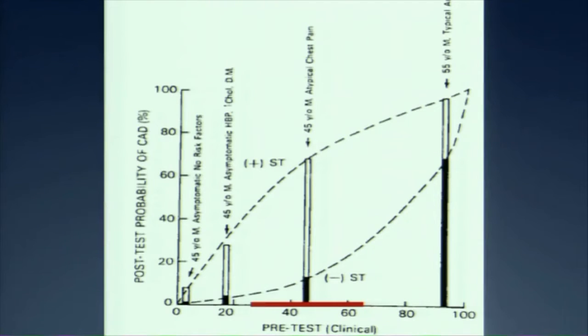Using Bayesian reasoning, patients with negative ST segments versus positive ST segments have very different likelihoods of disease. A 45-year-old male with no risk factors has very low pre-test probability — likely a negative exercise test. But a 45-year-old male with clear-cut chest pain has a much greater likelihood of disease. There's not one test for everybody; you need to think about what the patient brings to the table.